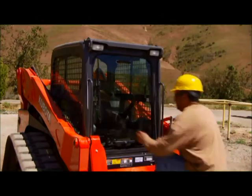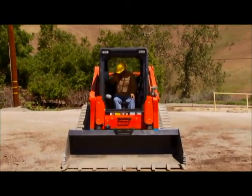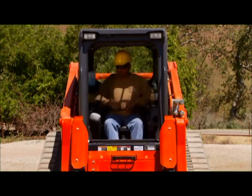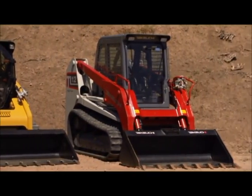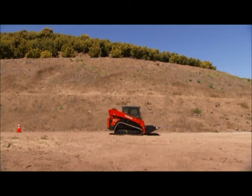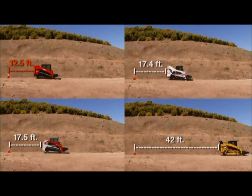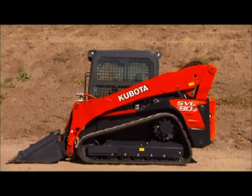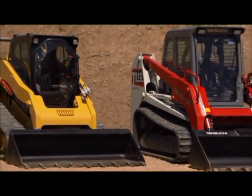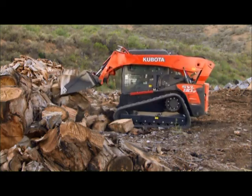The first thing you'll notice are the differences in the cab area. The Kubota SVL 90-2's wide cab has the added benefit of a wide and clear view forward, allowing you to see the job at hand and making your workday easier. Caterpillar and Takauchi fall short due to frame cross members that limit forward visibility. The rear visibility and side visibility of the Kubota are also superior to the Bobcat, Caterpillar, and Takauchi for greater safety and ease of work on the job.